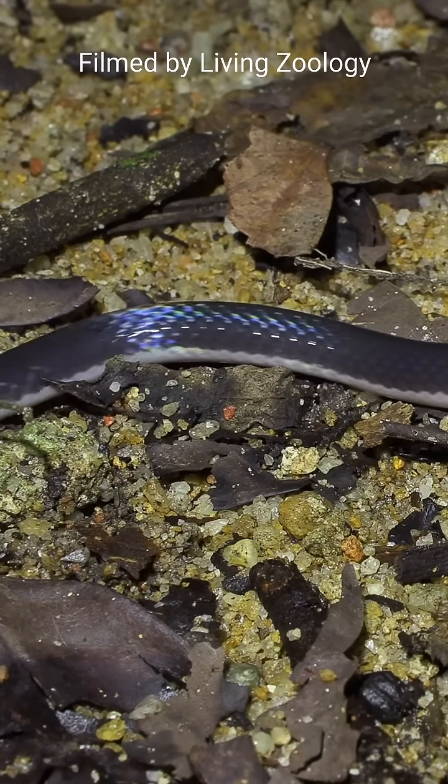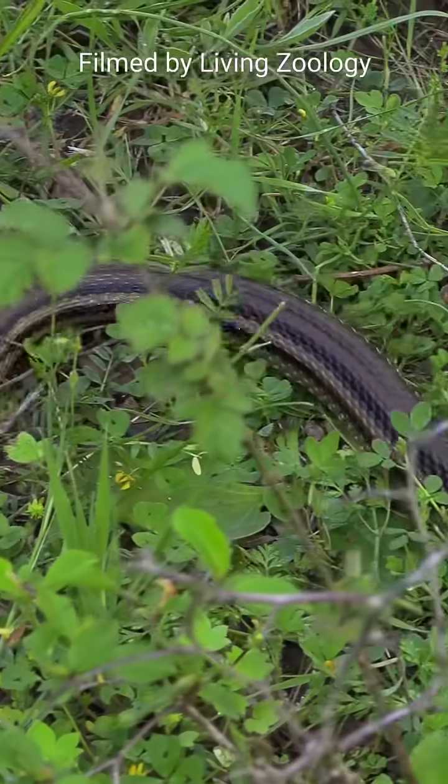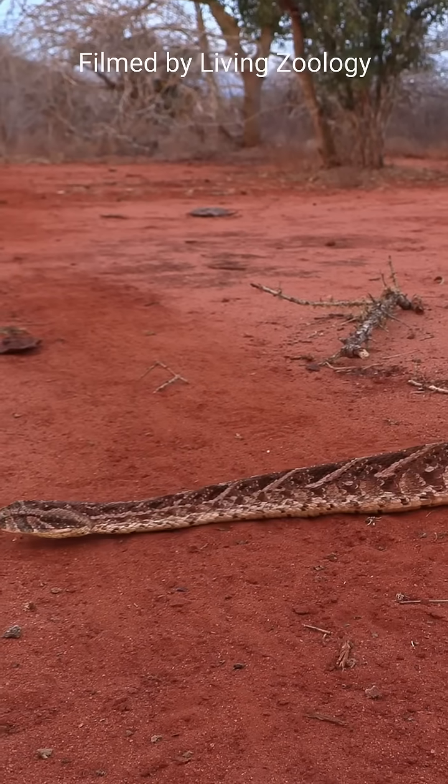Snakes move their bodies along an S-shaped path, bending them to generate a wave of muscular contractions. Rectilinear locomotion is a mode of travel in which the snake moves in a straight line.